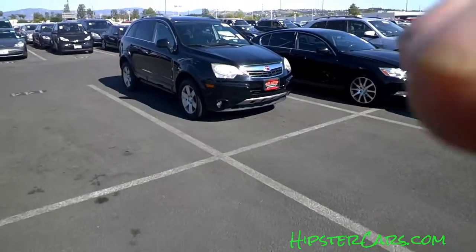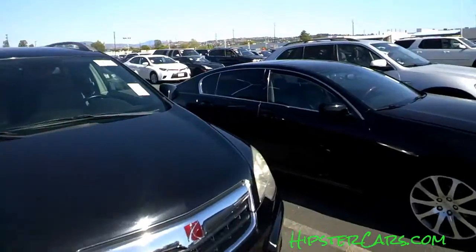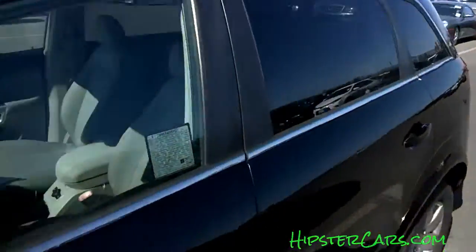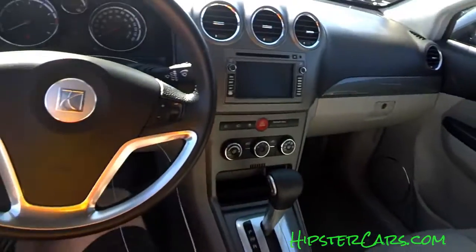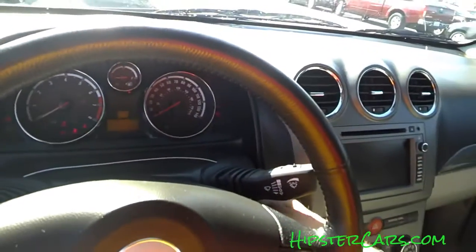Okay, one owner car guy — this will be part two. I'm actually looking at a Saturn Vue. I think it might be a way to get a newer, updated Pontiac Aztek, which is basically what you're dealing with.